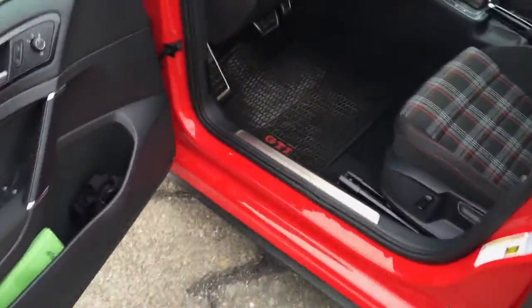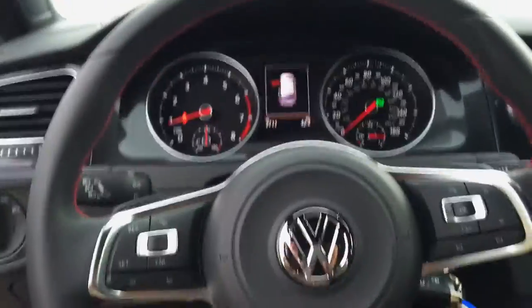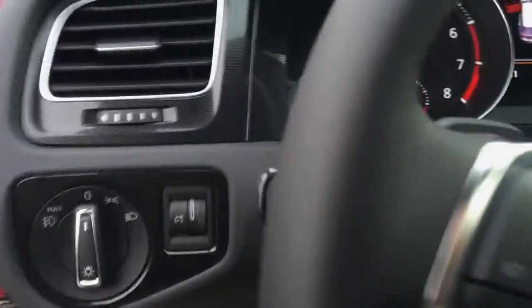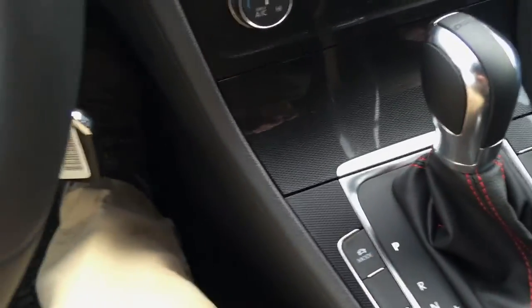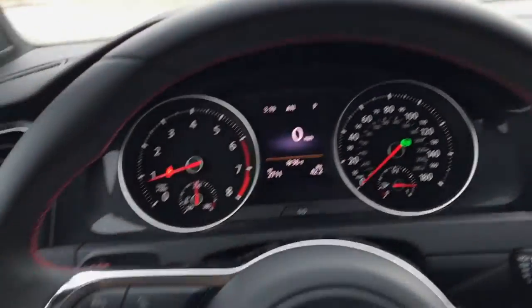So this is a 2015 GTI base model. Something I can initially tell — I have a Focus ST and I love it, but this thing is really nice inside. The quality is outstanding, amazing. It really is. Definitely better than my Focus in my opinion.